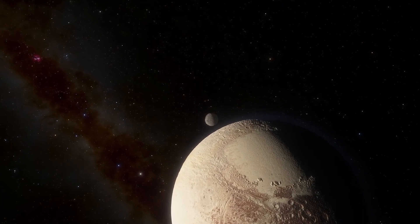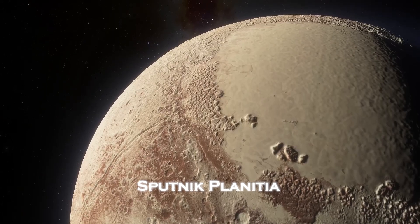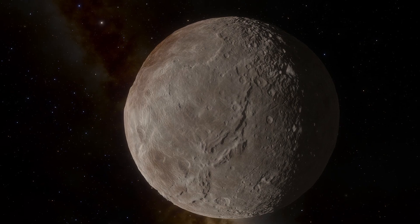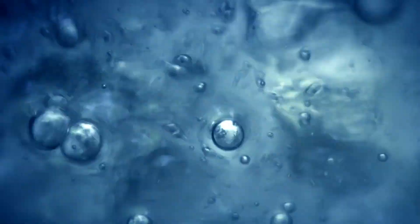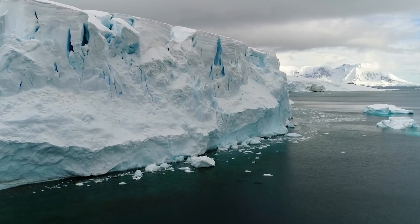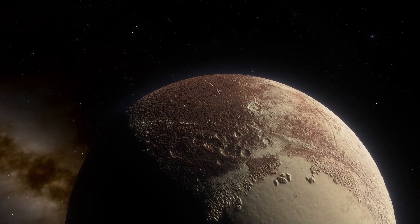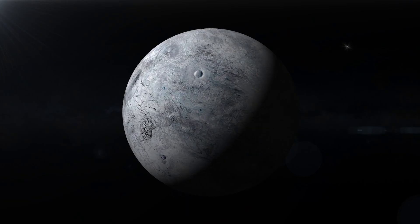At the center of this evolution lies Sputnik Planitia, the iconic heart-shaped region of Pluto's surface. What appeared to be a frozen expanse of nitrogen ice is now believed to hide an immense liquid ocean beneath its surface. Protected by a thick layer of ice, this ocean could be one of the most significant discoveries in the search for extraterrestrial life, with scientists considering the possibility that microbial life is developing in these hidden depths.